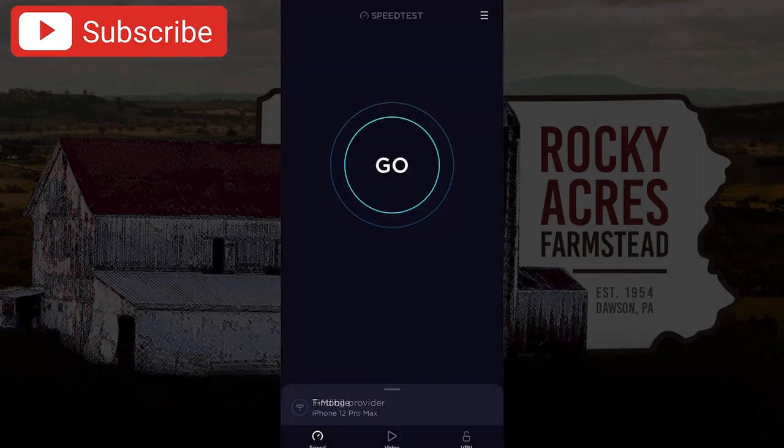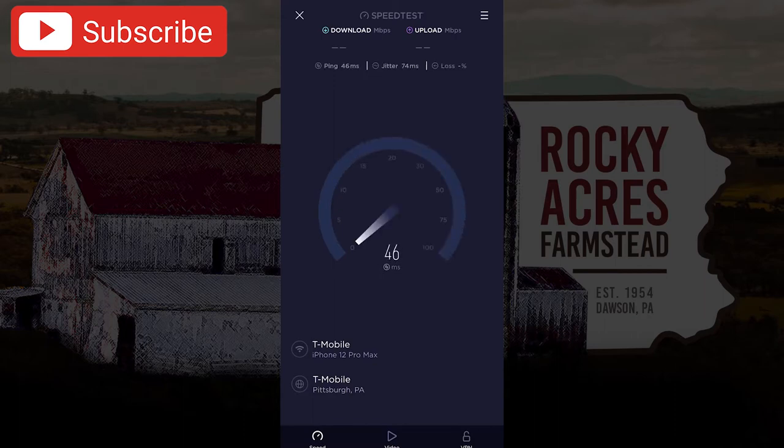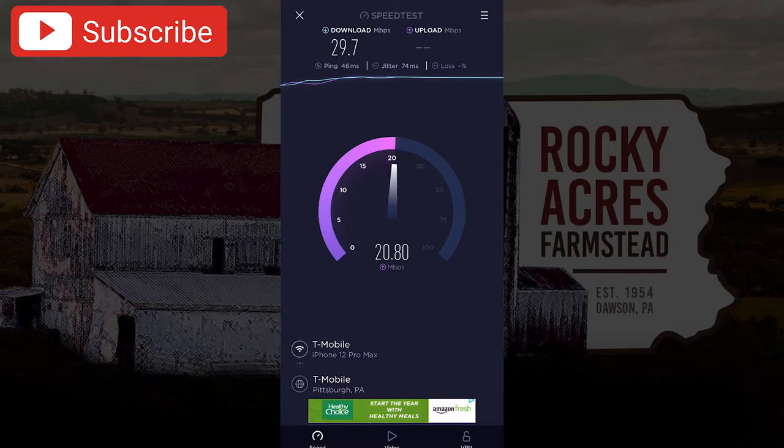Now we'll go over and do a speed test one more time to show you guys what speeds we're experiencing here. We're out of Pittsburgh with the server. We've got a 46 millisecond ping, and we're up in that 29 to 30 range for our download. For the upload, we're climbing — around 20.